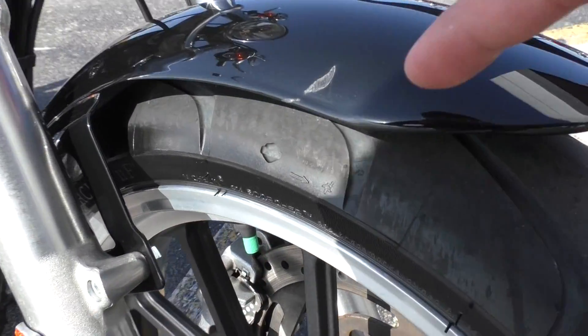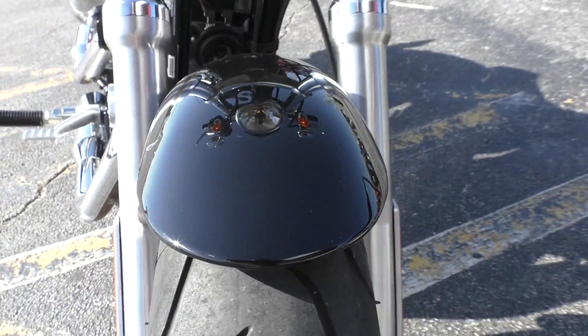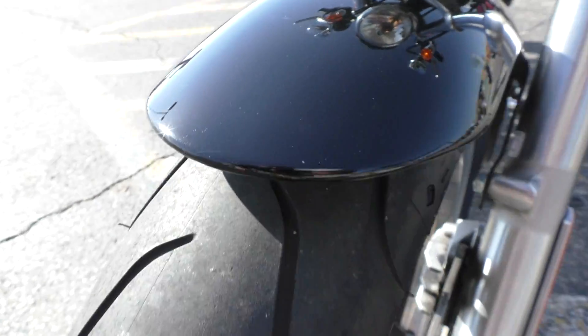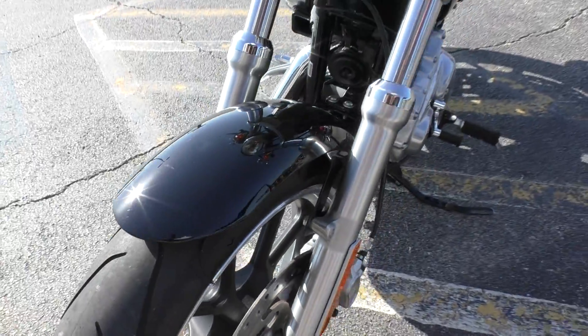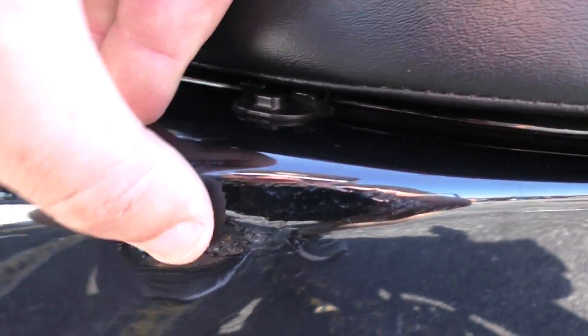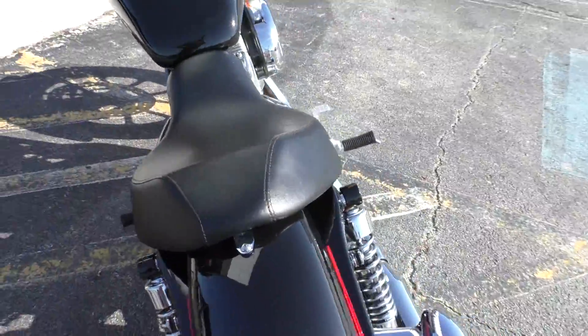It's got a few little cosmetic areas: a little scuff right there on the front fender, also a little small scratch right there, and then a little area right here on the side panel. Nothing too noticeable.